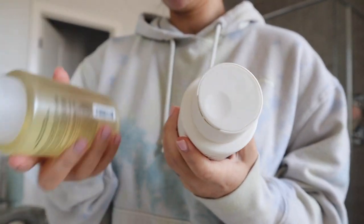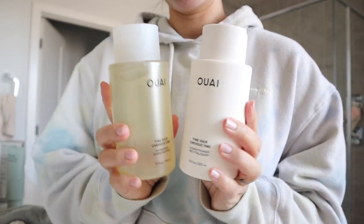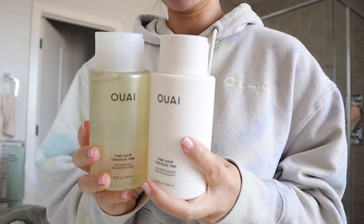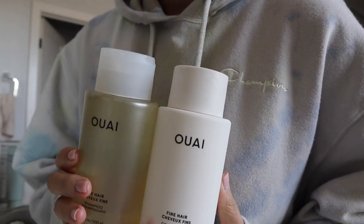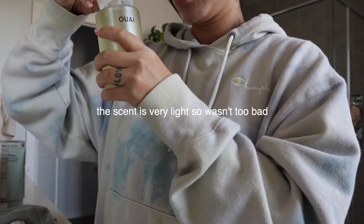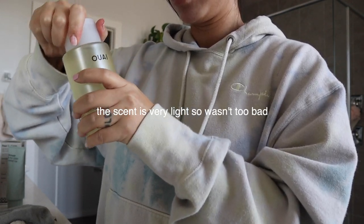I also got more shampoo and conditioner, these ones by Whey. I also love the packaging on this — so gorgeous. It's not my favorite smell because I'm not a big fan of floral. It smells like a hair salon. It smells fine.